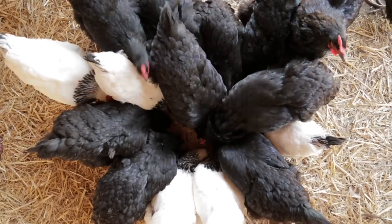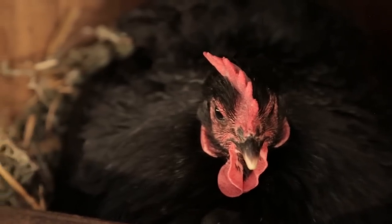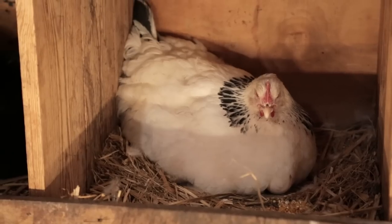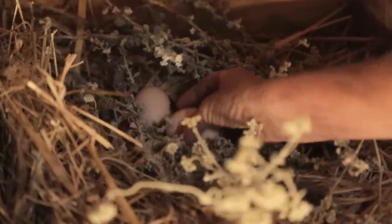Even though these chickens can provide both meat as well as eggs, we actually use them for laying eggs here, and the eggs go to the breakfast table in the restaurant.